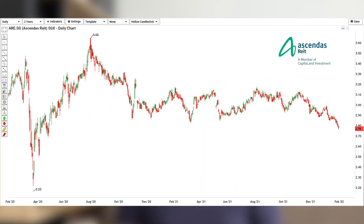Looking at the share price of Ascendas over the past two years during COVID, they recovered very fast after hitting a bottom of $2.22. However, lately, all industrial REITs are facing some price weakness, and Ascendas REIT has started to drop after hitting a peak of $3.65 last August. This may be an opportunity for longer-term investors to accumulate Ascendas at a more attractive price.